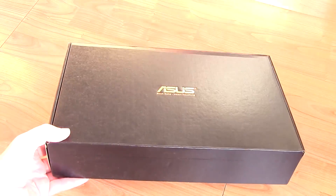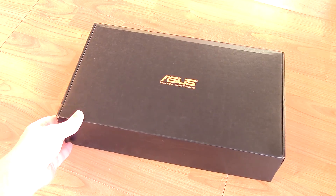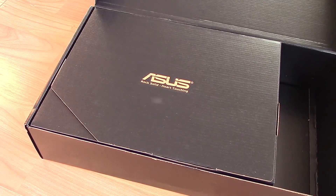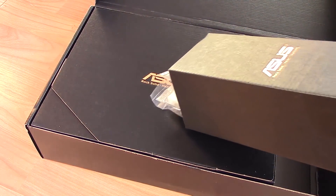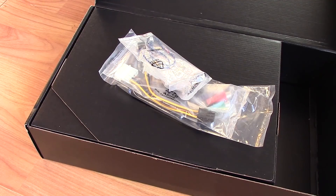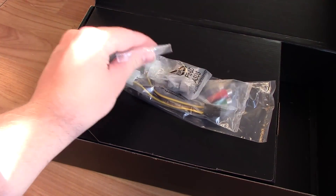So what makes the 9800 GT Matrix Edition special? Well, let's take a nostalgic trip down memory lane, first stopping off at Unboxing Avenue. Both of these cards were sent in their original packaging, which is always a bonus, but for the purpose of this video I'll just be unboxing one on camera as they are identical. Both will be used for testing a little later though.